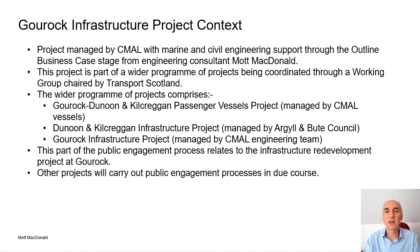The programme of projects comprises the provision of new passenger vessels for the Guruk-to-Dunoon and Guruk-to-Kilcraiggan services managed by the CMAAL vessels team, and the infrastructure projects at Dunoon and Kilcraiggan managed by a Gatlin Butte Council, along with this Guruk infrastructure project. Although all these projects fall under one programme and are coordinated through the working group, they are currently at different stages and therefore the initial public engagements will be carried out separately. This session is for the infrastructure improvements at Guruk only.